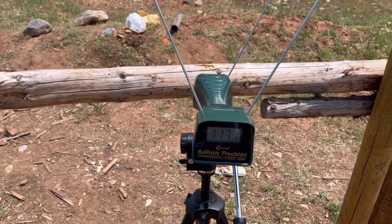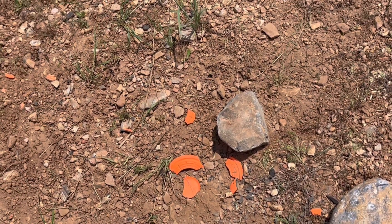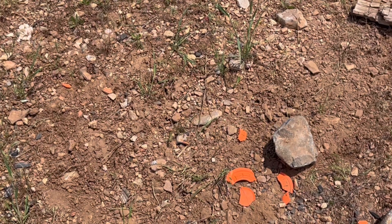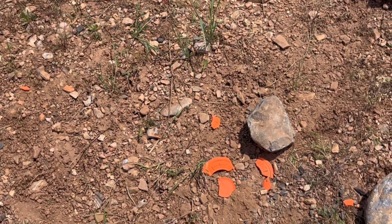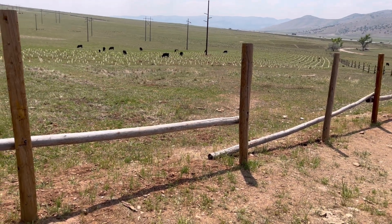So I'm getting 1,141 out of my Ruger — I was able to hit that clay pigeon, so I feel pretty good. I would say the Ruger is more accurate, but I think the Colt is accurate enough. Well, the cows came home, so I guess it's time to go.